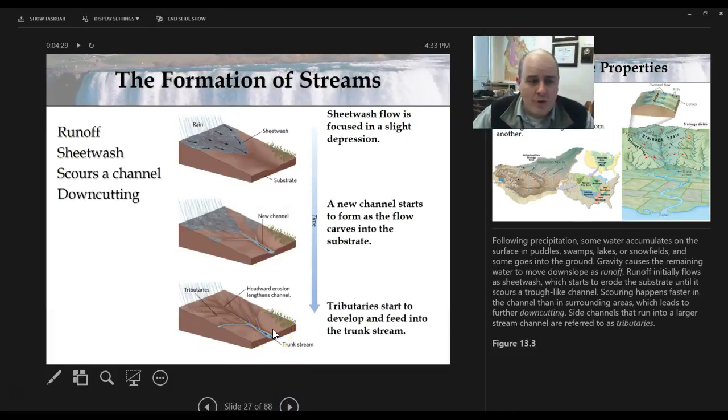How do streams form? First, water falls on the land. The water that doesn't infiltrate into the ground will flow on the surface. Initially it flows as a sheet — what we call sheet wash. Then it starts to focus itself into a channel, a small channel. We often call these rills. Over time, those rills become bigger and bigger to form a larger channel until we get what we call a tributary — a stream with smaller channels contributing water to it.